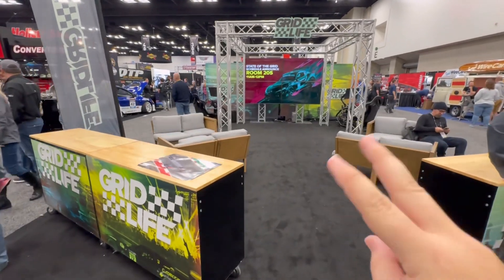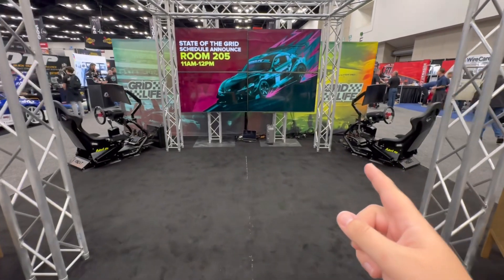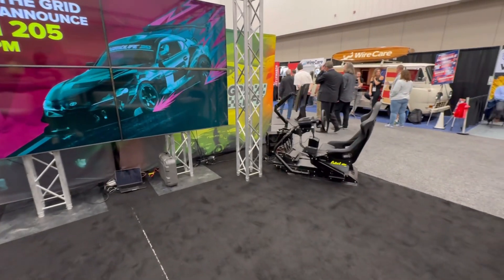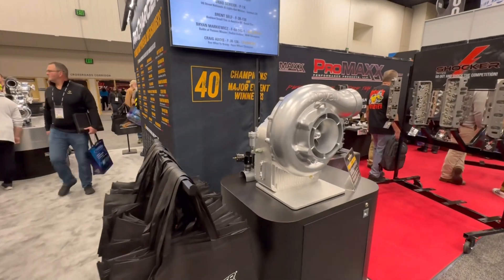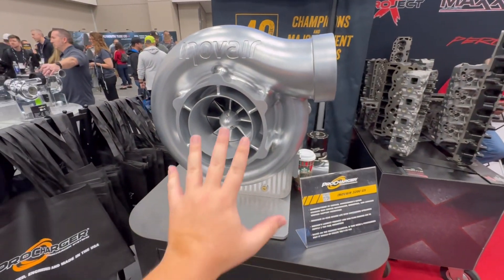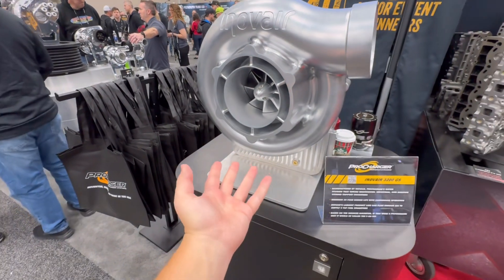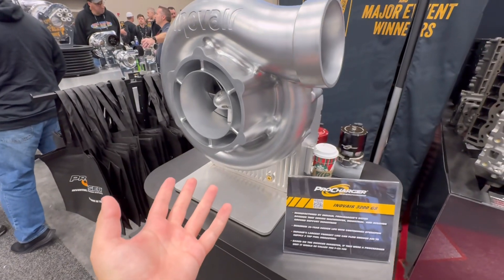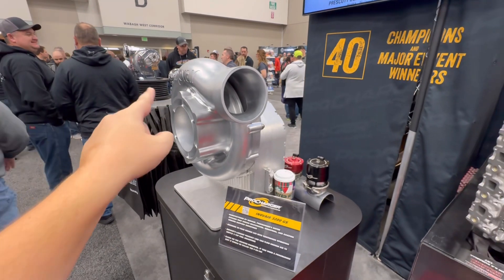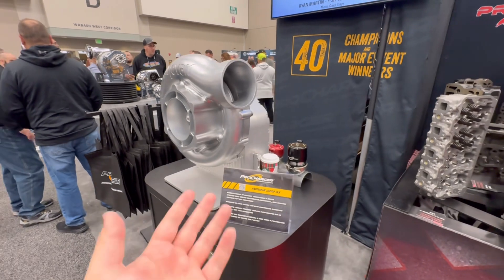Gridlife has one of the more chill booths here at the show with lots of plush seating all the way around, and they even brought out a couple of simulators. Just goes to show you can still have a really cool booth without having to bring out high performance stuff. Procharger has brought what I believe is the most unhinged product here at the show. This is not just a normal Procharger — I can fit my entire fist in here with room to spare. There's no horsepower rating on this one, but judging by the others over there being something like 3,000 horsepower, I don't know there's a car making enough power to truly need this — but it's crazy that they brought it.